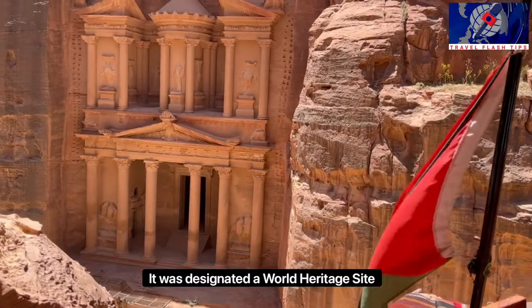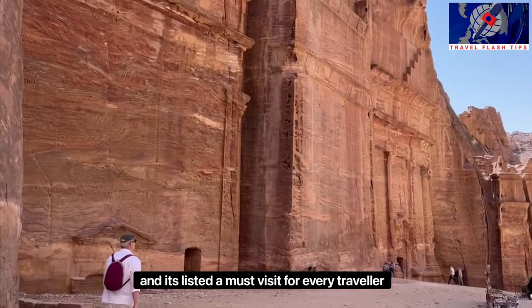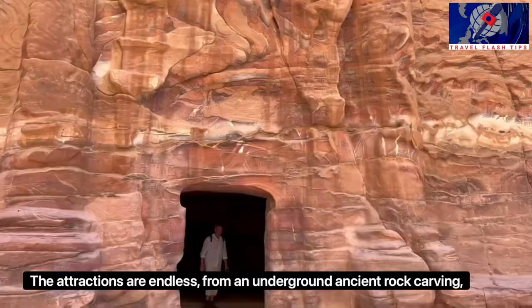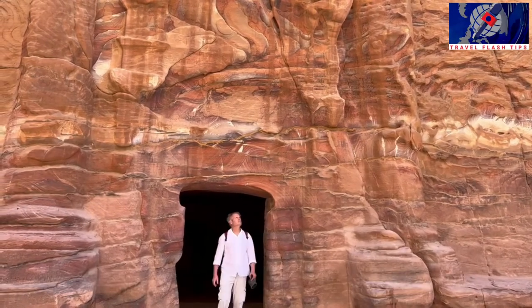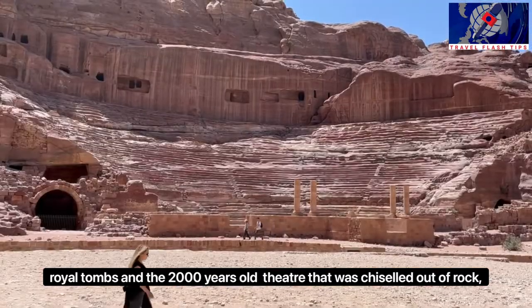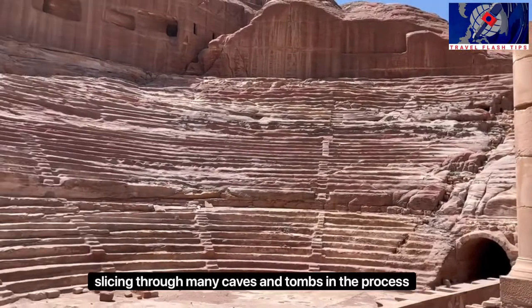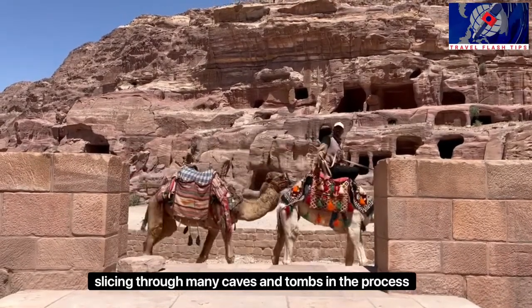It was designated a World Heritage Site, and it's listed as a must visit for every traveler. The attractions are endless, from underground ancient rock carvings, royal tombs, and a 2,000-year-old theater that was chiseled out of the rock, slicing through many caves and tombs in the process.